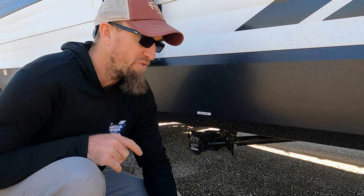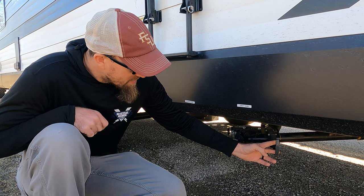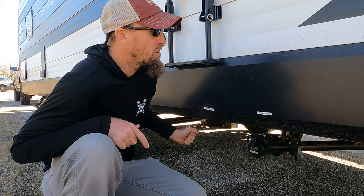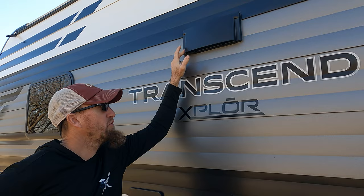Under here is gray tank number one and the black tank. We actually have the Valterra slides on here already — a slide for the gray and a slide for the black, and one hose there. When we go to clean out our tanks, I run the black first, then close the black and use the black spray port to spray out the tank, and then I flush the hose out with the gray.